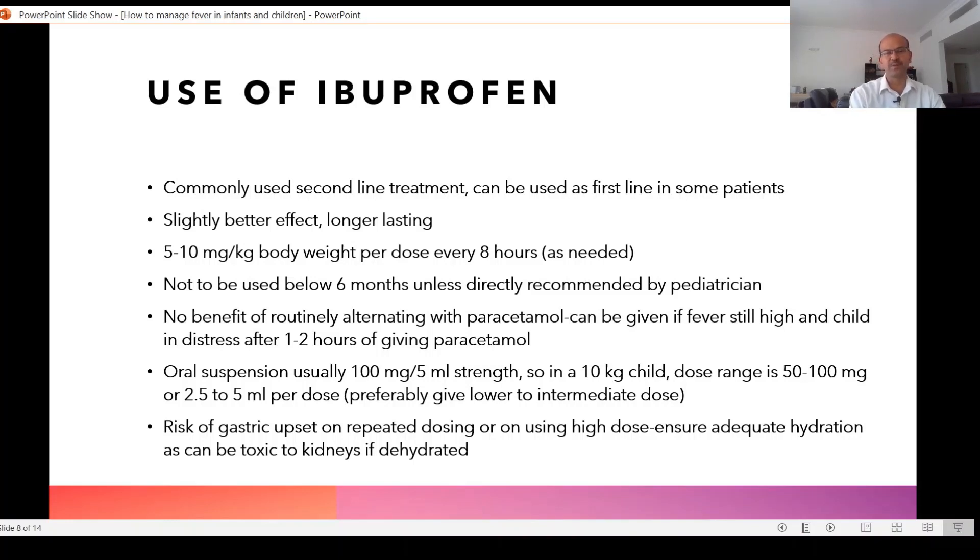Because ibuprofen has the side effect of gastric upset and possible effects on the kidneys if the child is not well hydrated, I prefer to give a lower to intermediate dose. So for a 10 kilogram child I may suggest 3.5 ml, though you can safely give a 5 ml dose as well.